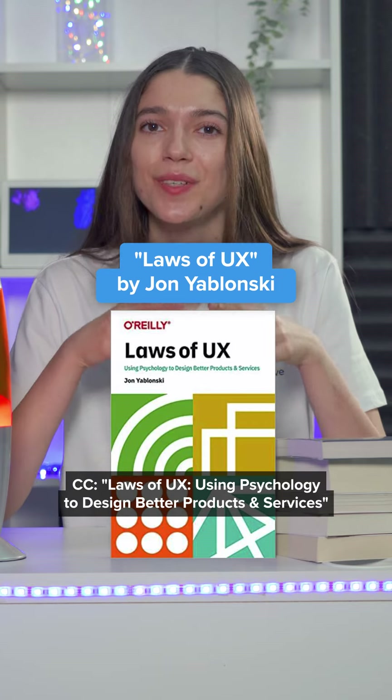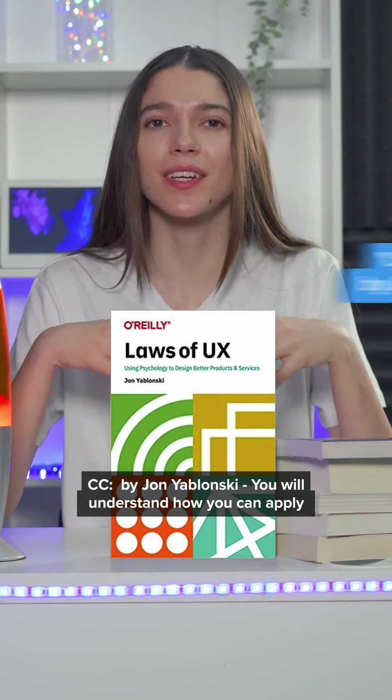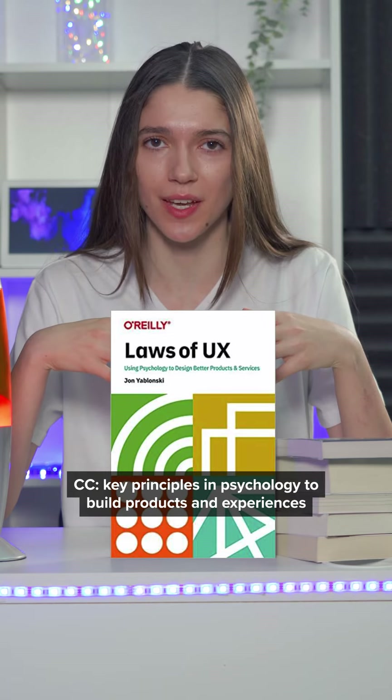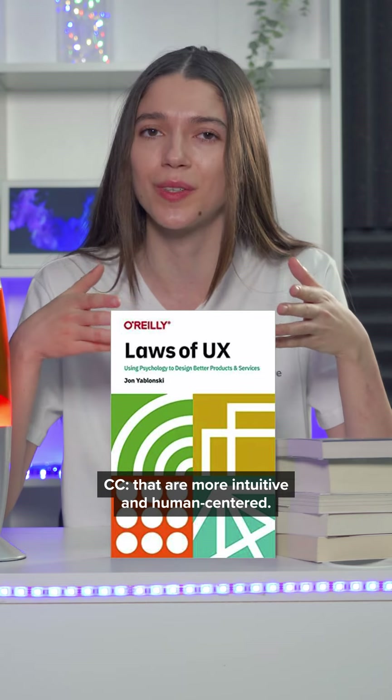Laws of UX: Using Psychology to Design Better Products and Services by Jon Yablonski. You will understand how you can apply key principles in psychology to build products and experiences that are more intuitive and human-centered.